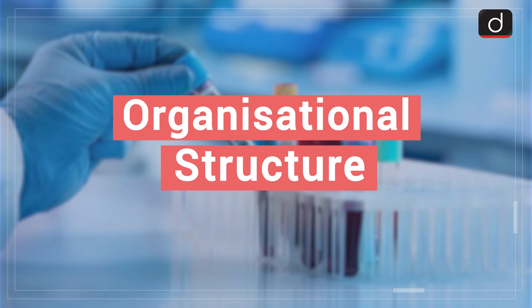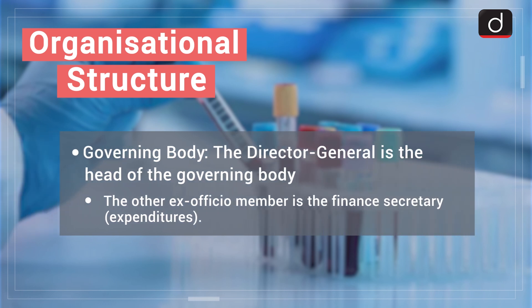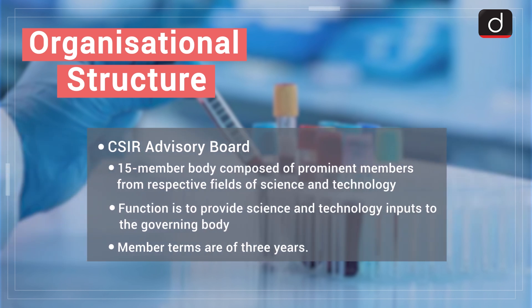Looking at its organizational structure: the Prime Minister of India is the ex officio president and the Union Minister of Science and Technology is the ex officio vice president of CSIR. The Director General is the head of the governing body. Other ex officio members include the Finance Secretary of Expenditures. The CSIR Advisory Board is a 15-member body composed of prominent members from respective fields of science and technology, providing science and technology inputs to the governing body. Its members' terms are of three years.